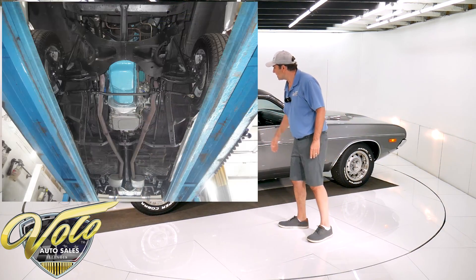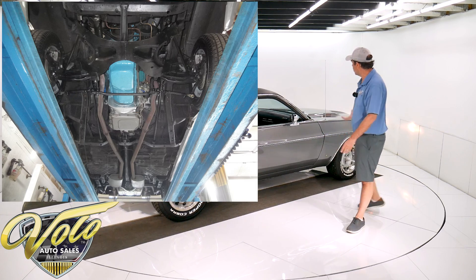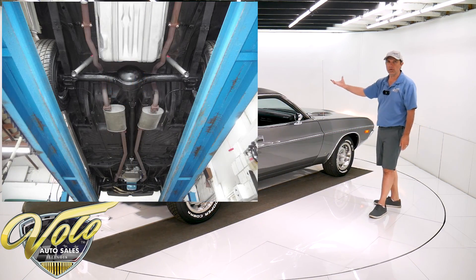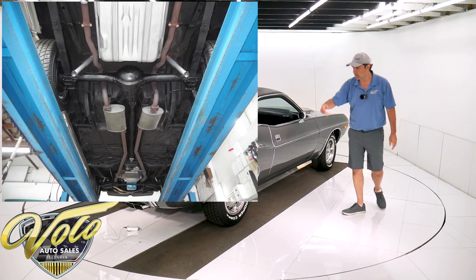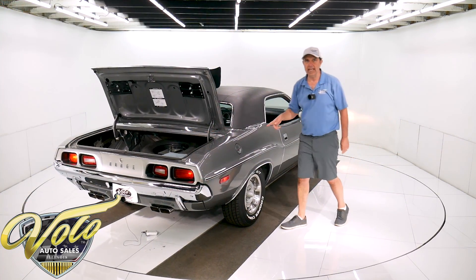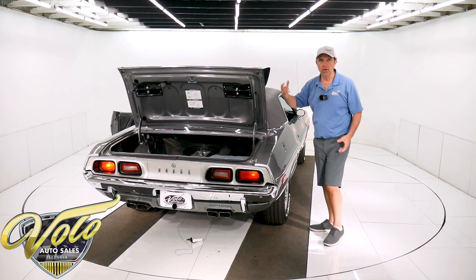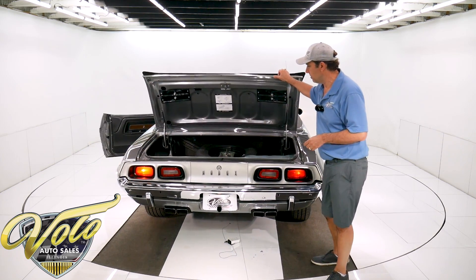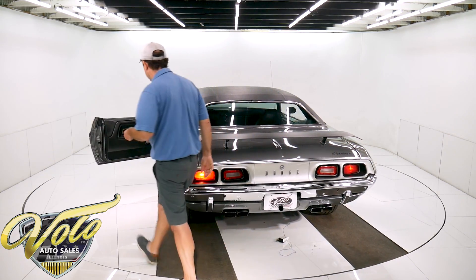Underneath the car is all rock solid. The frame rails, floors, everything looks really good. You look up at the motor — bottom of the motor's clean. The transmission's clean. It's got a nice dual exhaust system. I think the fuel tank looked like it was new. The front end's been gone through — new ball joints and tie rod ends, things like that have been replaced. It has gas shocks at all four corners.